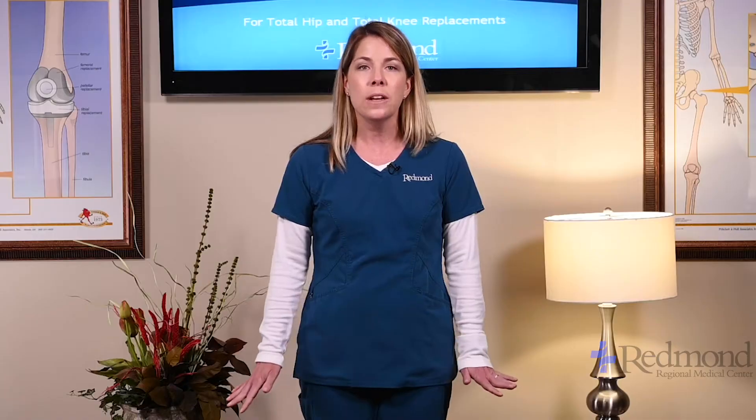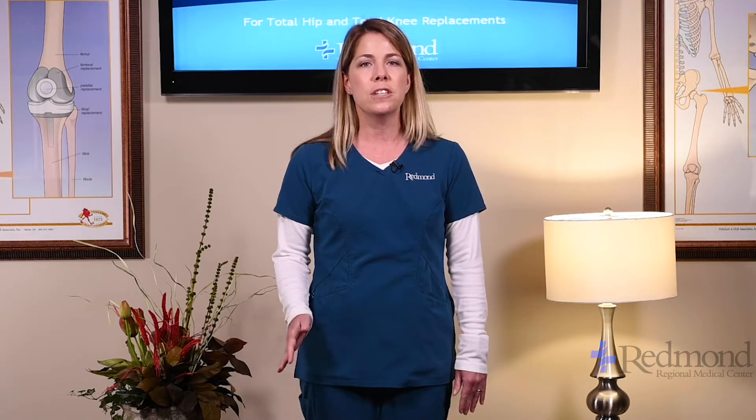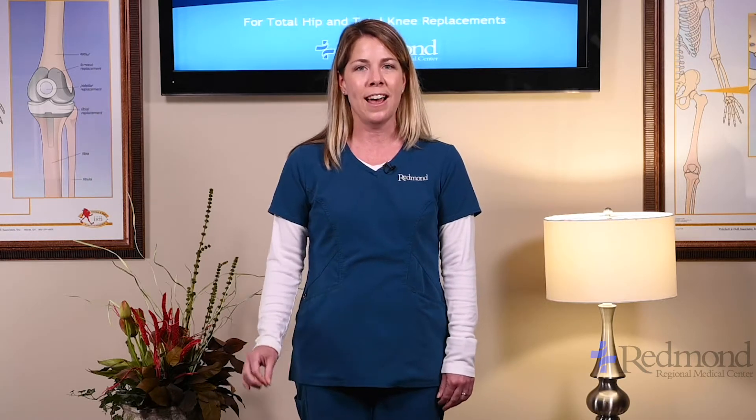Now I want to talk about your do's and don'ts after surgery. If you are having a knee replacement, you can bend your knee, straighten your knee, and move your leg all around. The only restriction following a knee replacement is you're not going to plant all your weight on your surgery leg and pivot on it. Your doctor will let you know when you can return to activities that involve pivoting.